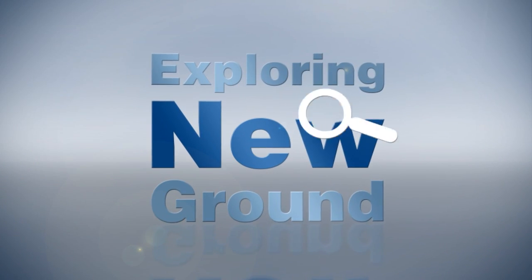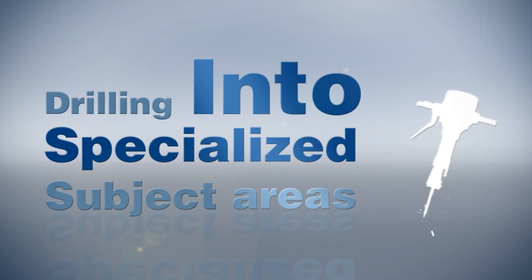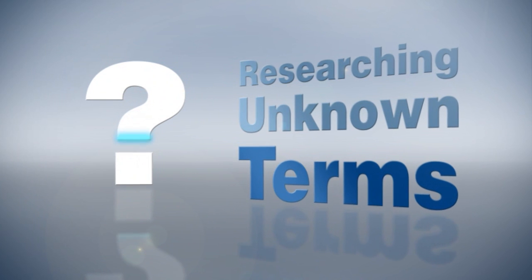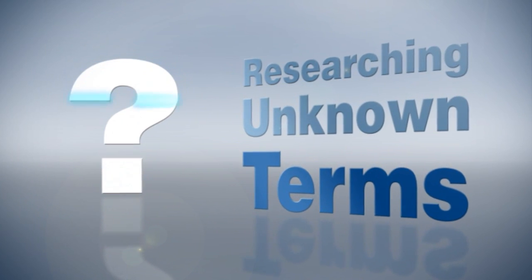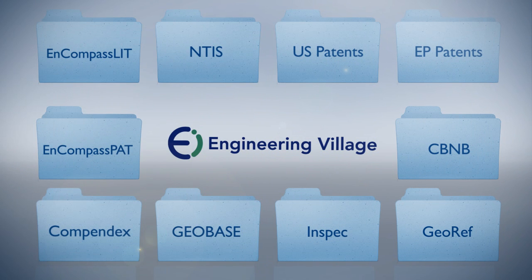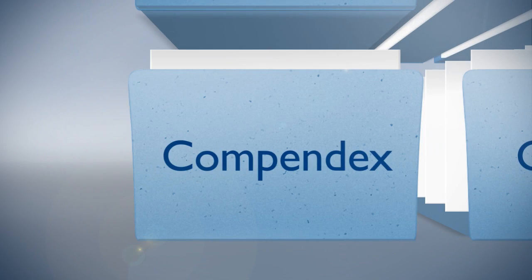So when you're exploring new ground or drilling deeply into specialized subject areas, or researching topics when you're unsure of the terms, you need more than a mere search box. Engineering Village gives you access to not one, but multiple databases, such as Compendex,